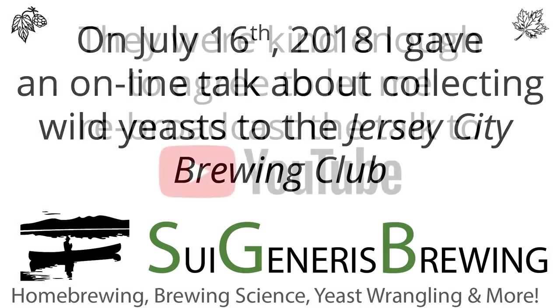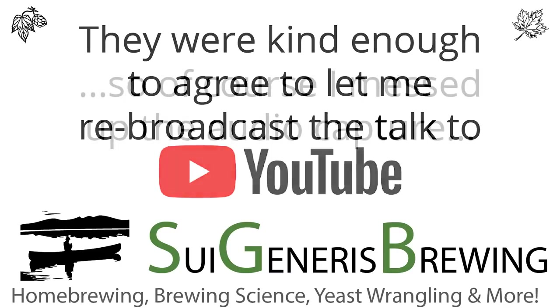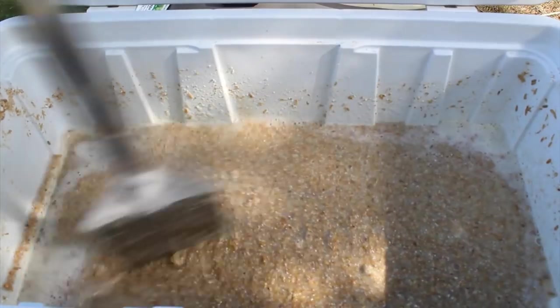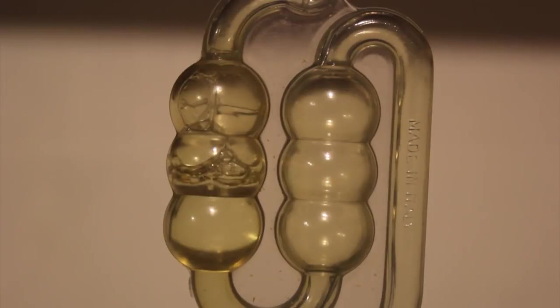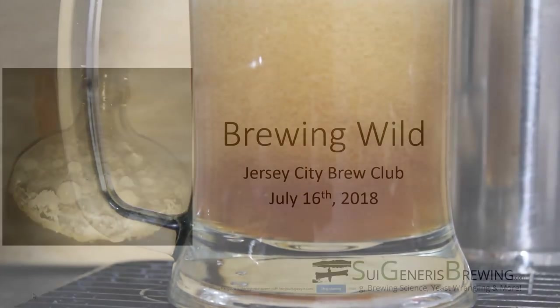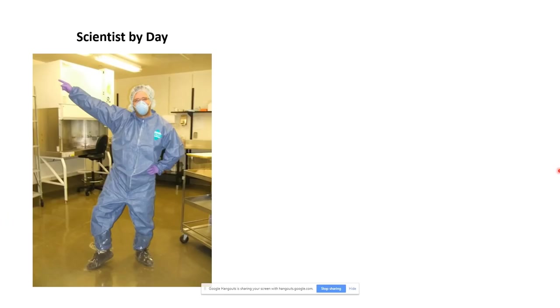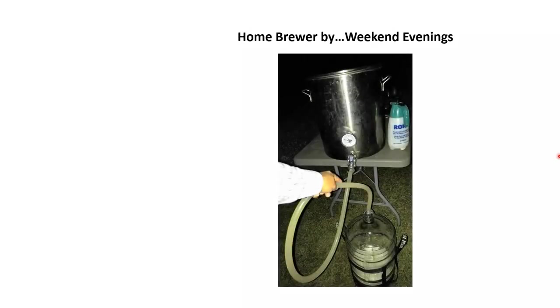He is a microbiologist for a living and a home brewer as a hobby. He'll be talking about wild yeast, collecting wild yeast, and fermenting with wild yeast. I was already introduced briefly, but I'm a scientist by day. I do microbiology, more on the immune system side of what happens when we encounter microbes. I'm also a home brewer - I've been home brewing for about 21 years, though now with little kids I only do it on the rare weekend evening.